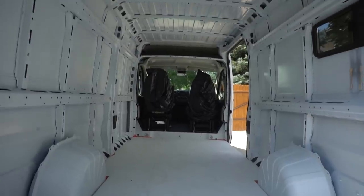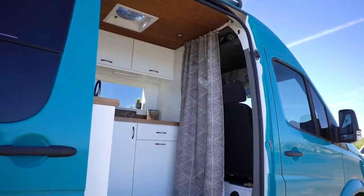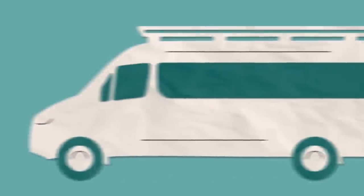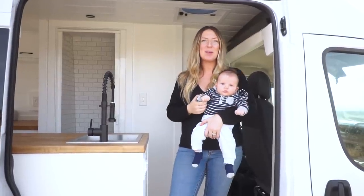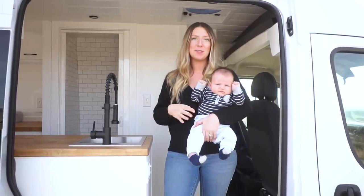We're Sarah and Alex James and that's our Baby Vans. We take empty cargo vans and transform them into beautiful tiny homes on wheels. We just wrapped up a conversion for our clients Michelle and David in a 159 extended Ram ProMaster. Welcome to our latest van build — this is a 2019 159 extended ProMaster that we just built for them.